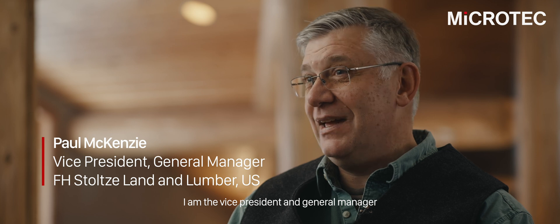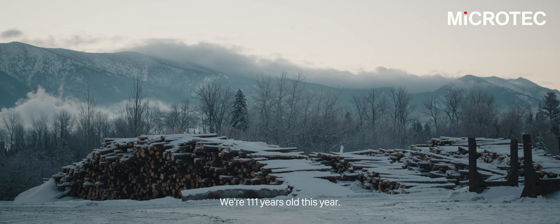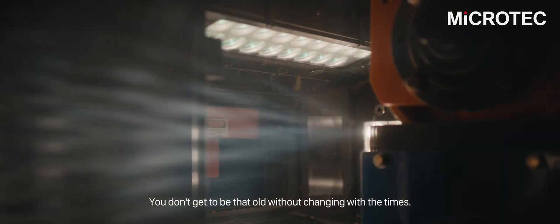My name is Paul McKenzie. I am the Vice President and General Manager for FH Stoltz Land and Lumber Company. We're 111 years old this year. You don't get to be that old without changing with the times.